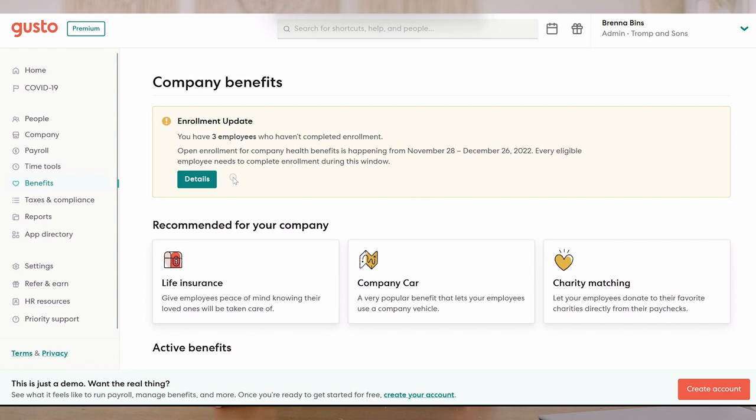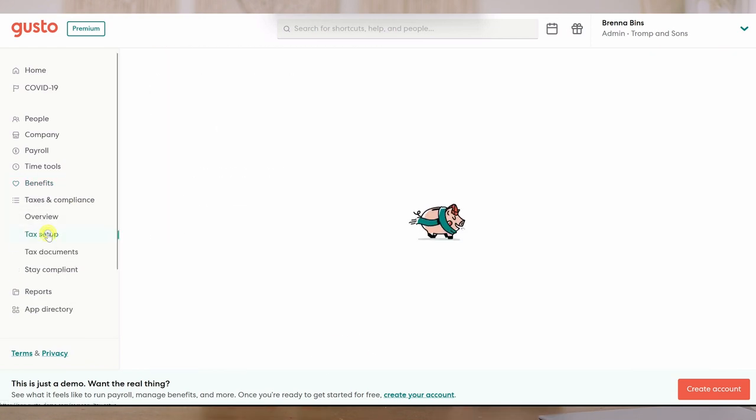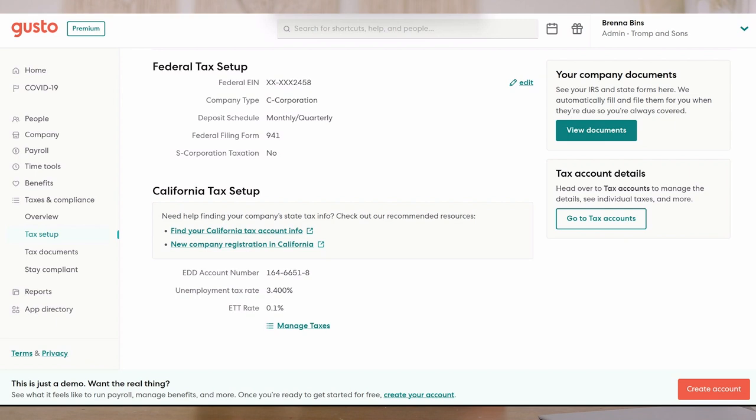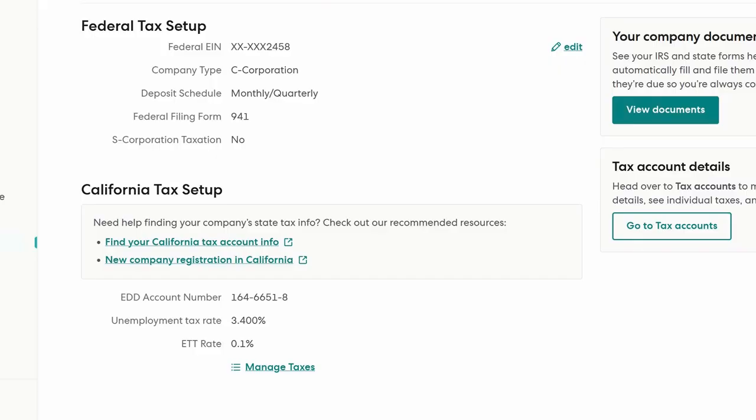Now you're going to be required to register with your state's employment board. In my state, the state of California, that's the California EDD. Once you create an account with your state's employment board as an employer, you can take that registration number for that account and integrate it into Gusto's system. That then means that Gusto will be able to calculate and remit those taxes that you must pay if you are running payroll.